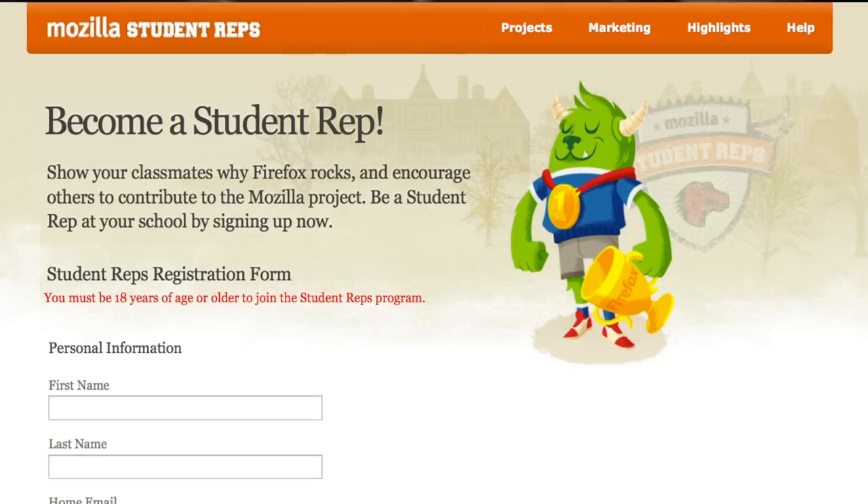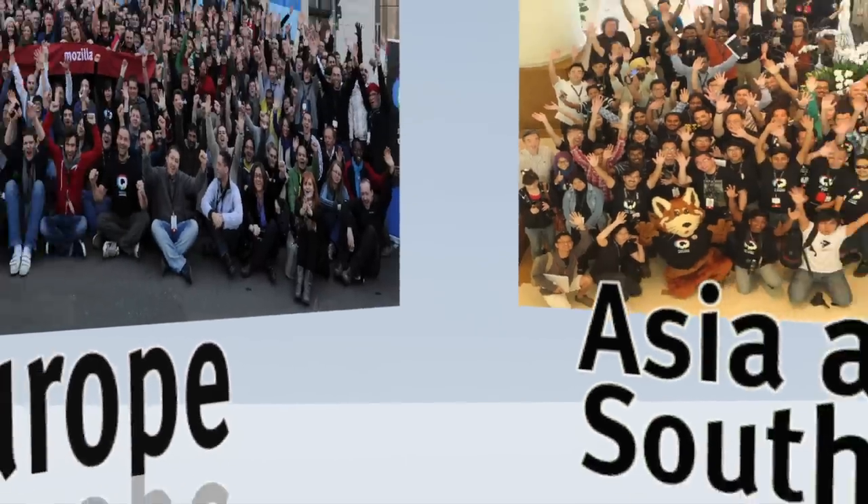To register as a new student rep or update your existing record, go to studentreps.mozilla.org, click the sign-up link, and complete the registration form.